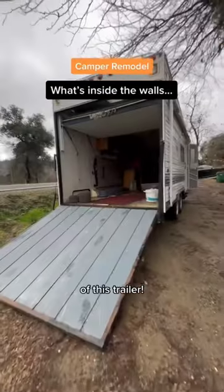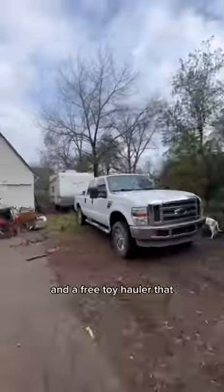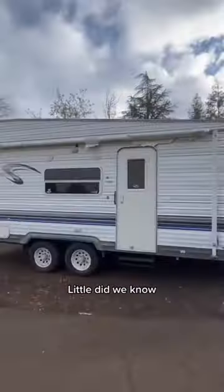You won't believe what we found inside the walls of this trailer. While working on the go-kart, our buddy hit us up. He said he had a better frame and a free toy hauler that we could restore if we picked it up. Little did we know what we were going to find inside.